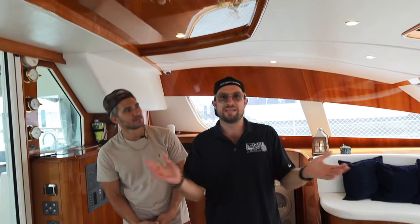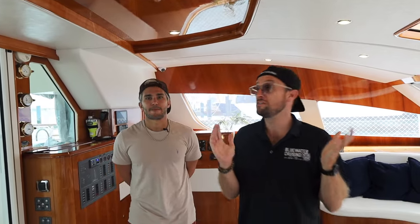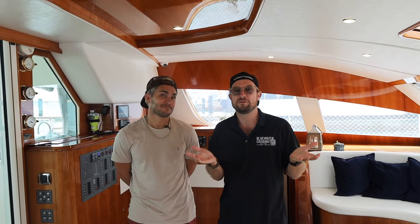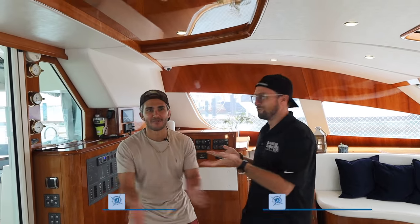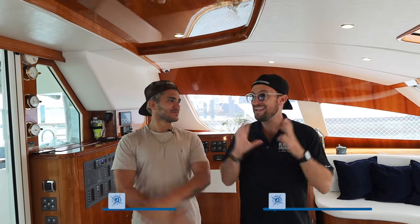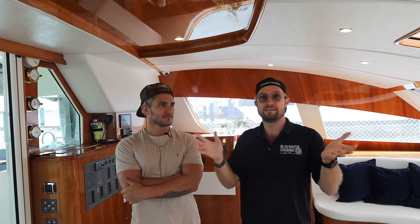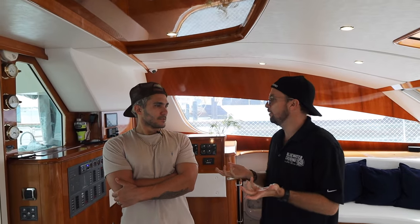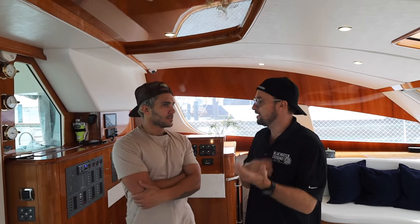Hey guys, welcome! Today we're here on Carlos's boat, this beautiful Privilege 615. We've got Carlos here, and we are going to take you through the whole boat today. Before we get started, Carlos, do you want to tell us a little bit about the boat — a bit of the history, why did you buy it, what have you done?